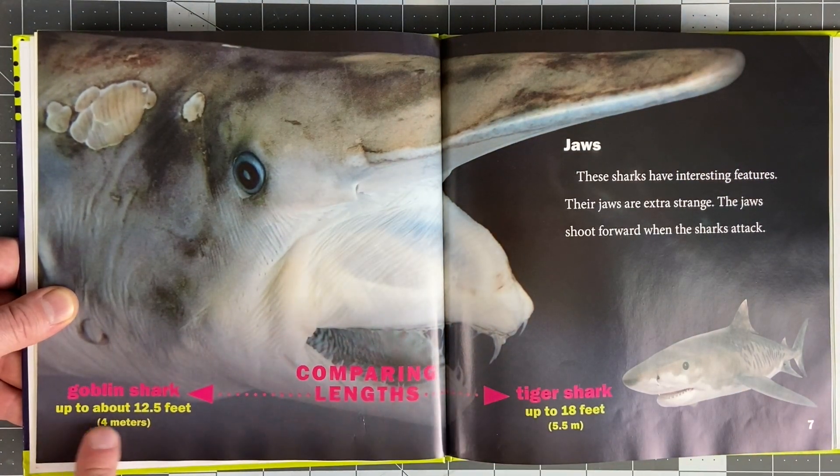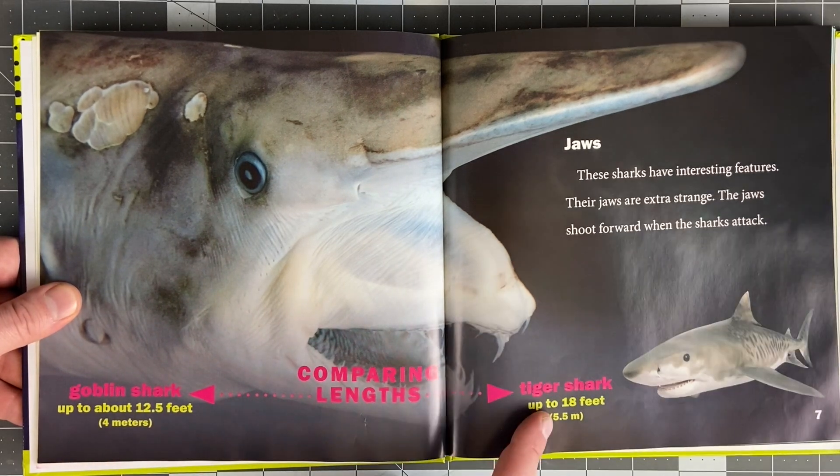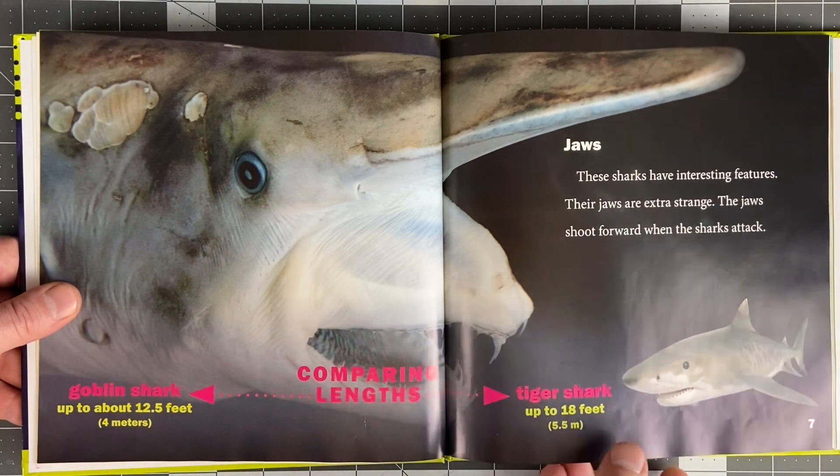Comparing lengths: a goblin shark is up to about 12.5 feet or 4 meters, and a tiger shark gets up to about 18 feet or 5.5 meters. Whoa. So that's about five and a half feet longer that a tiger shark gets.